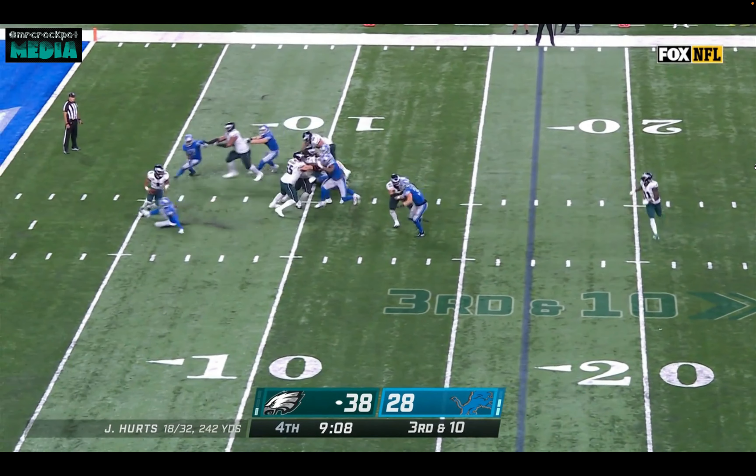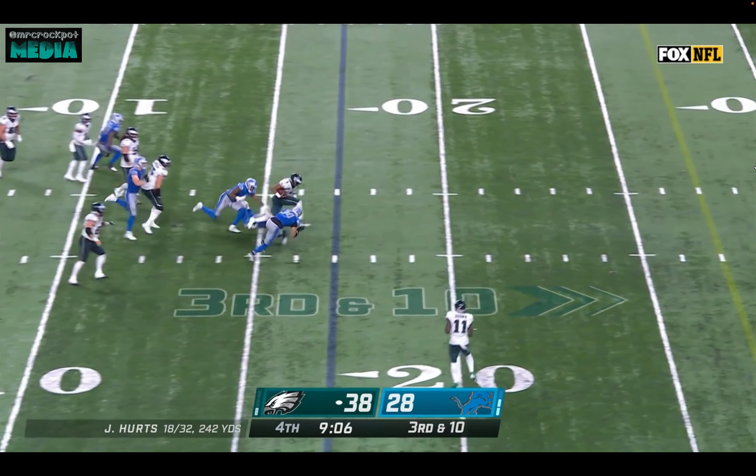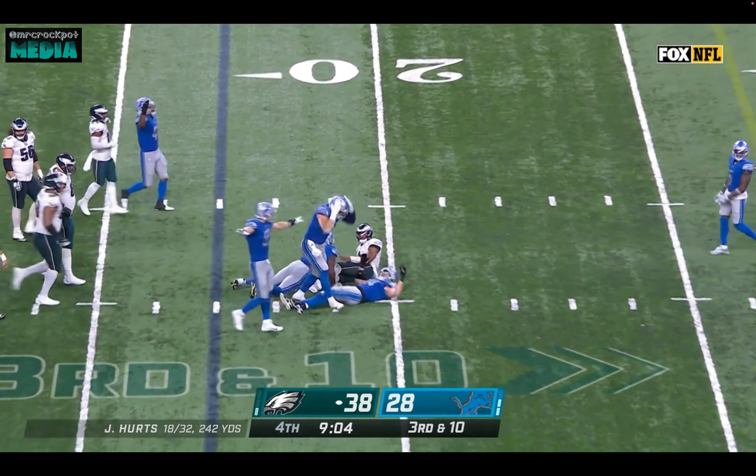This time they bring the blitz. Hurts — what a cut — but he's going to get brought down. Excellent job.